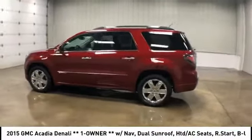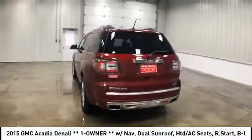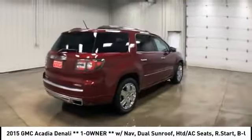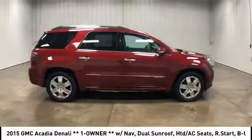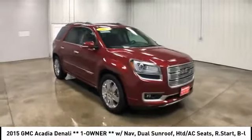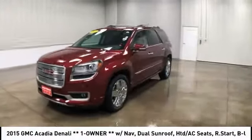Take a ride in the 2015 Acadia. The GMC Acadia has great capability coupled with exceptional safety, offering better highway fuel economy than any other eight-passenger SUV, advanced technology and thoughtful ergonomics. The Acadia is a premium utility that rejects compromise and is priced below $35,000.